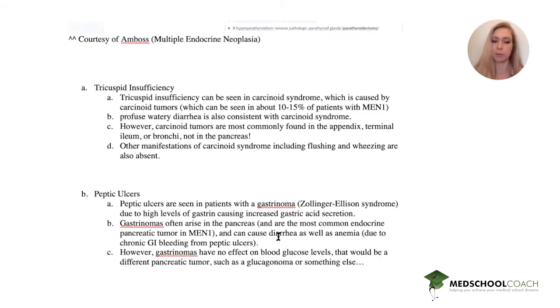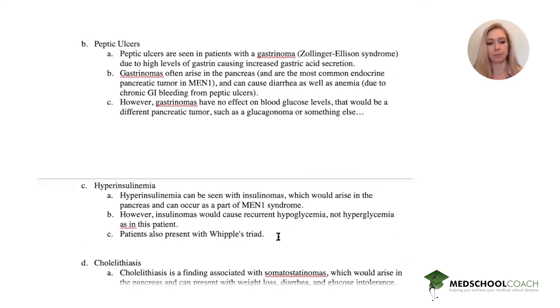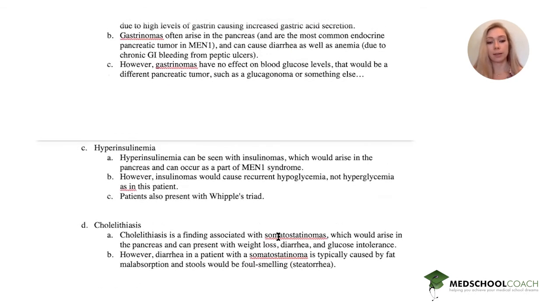Hyperinsulinemia can be seen with insulinomas, which are pancreatic tumors that can occur as part of MEN1. However, we see hyperglycemia in our patient — patients with insulinomas would have hypoglycemia, and you would also see the classic Whipple's triad.